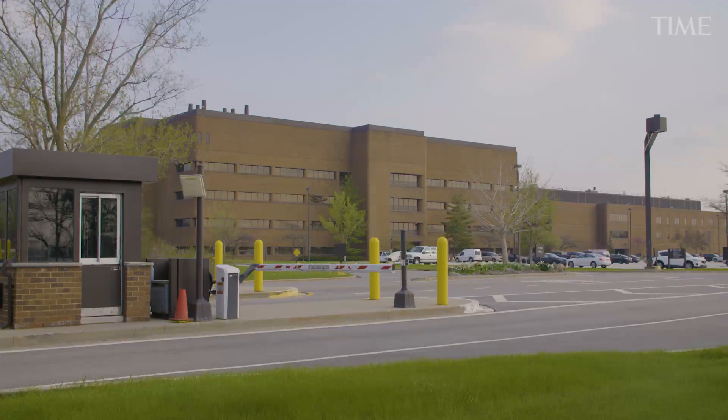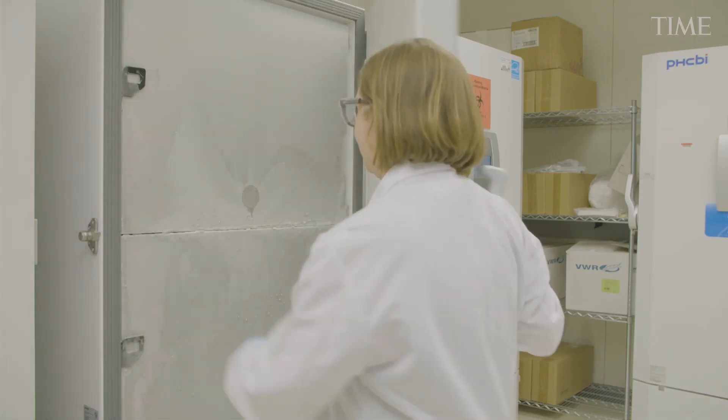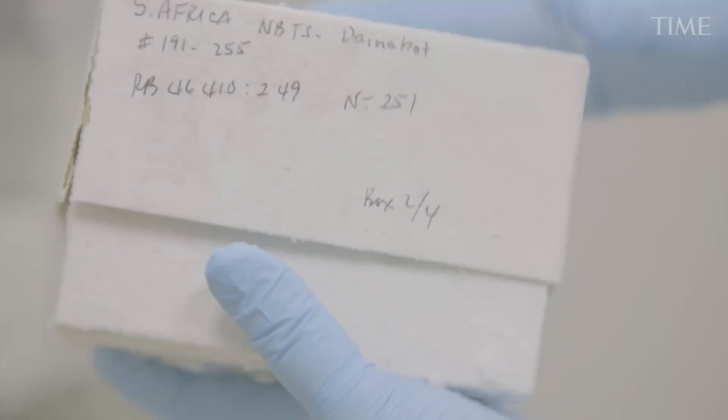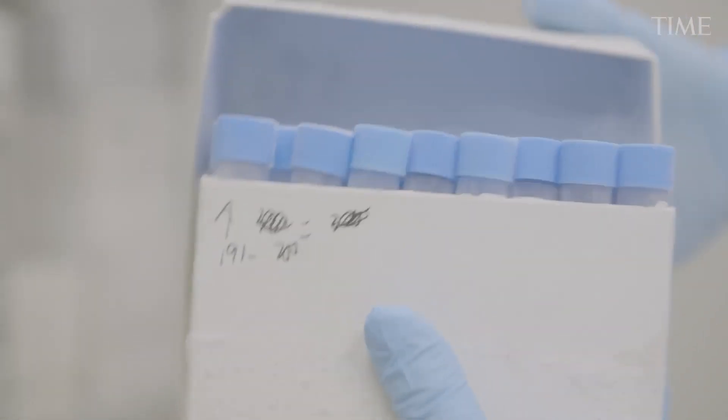Abbott's Pandemic Defense Coalition is the first public-private effort led by industry to bring scientists together to track current and emerging pathogens. The team is collecting virus samples from all over the world and searching for mutations.